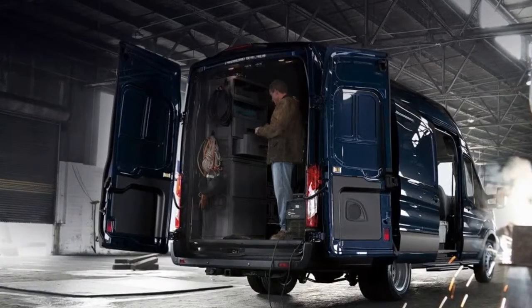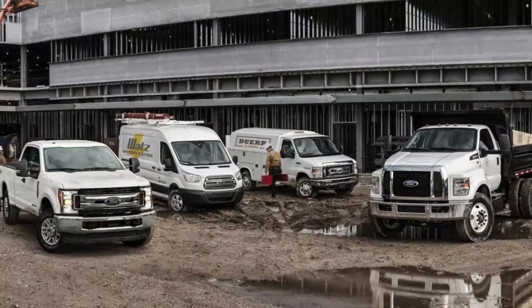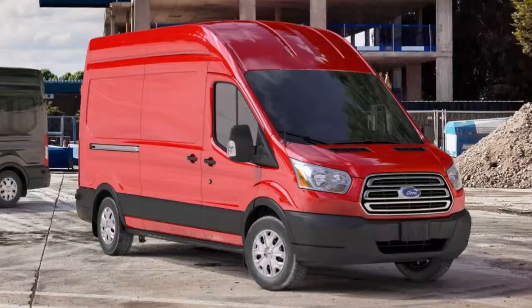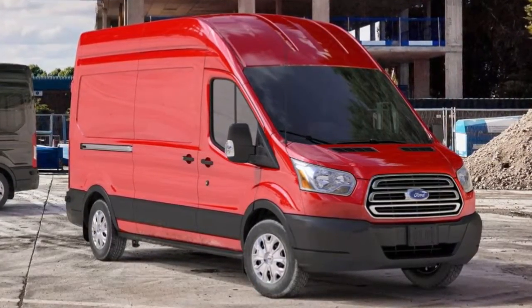Designed in Europe, the full-size 2018 Ford Transit arrived in the US market in 2015 as a replacement for the aging Econoline E-Series van. Available as a passenger wagon or cargo van, the Transit is complemented by the smaller front-drive Transit Connect passenger wagon and cargo van.